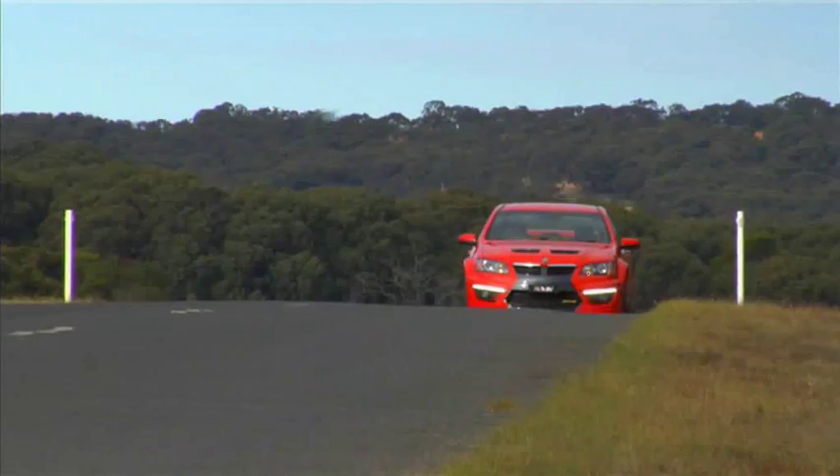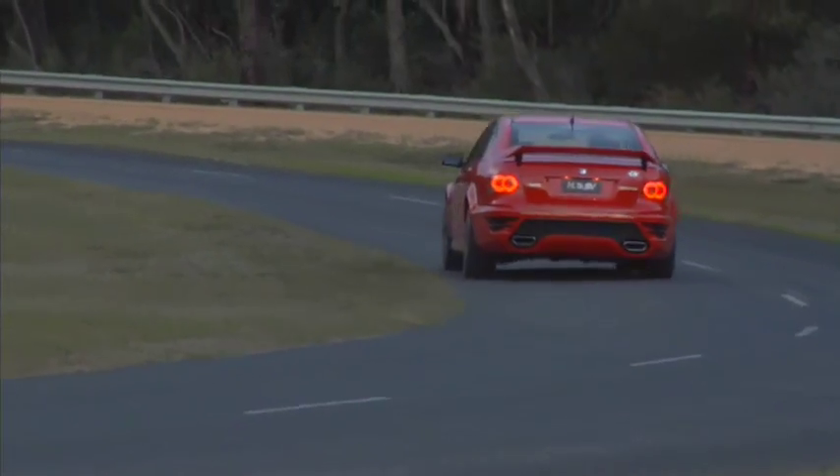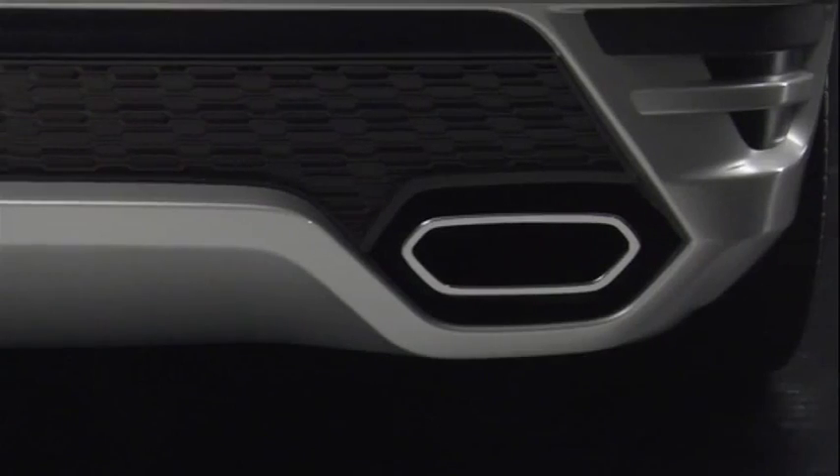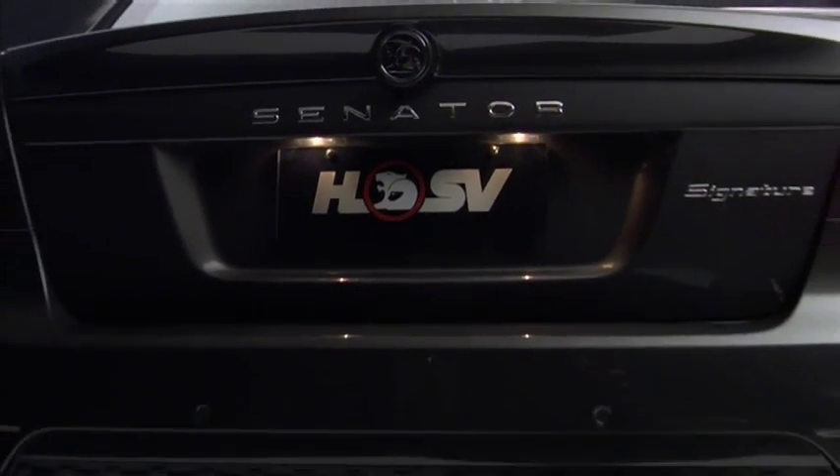HSV has also recalibrated the tricky magnetic ride control damper system and widened the front wheels. And, like all models in the range, it gets a bimodal exhaust system with a Jekyll and Hyde personality.